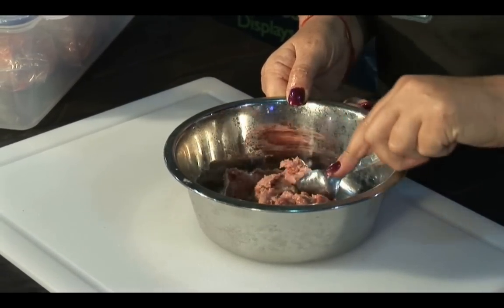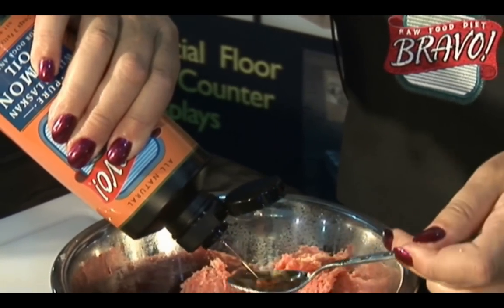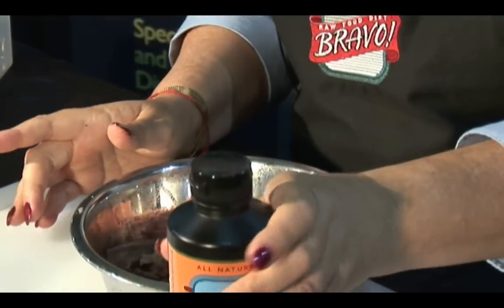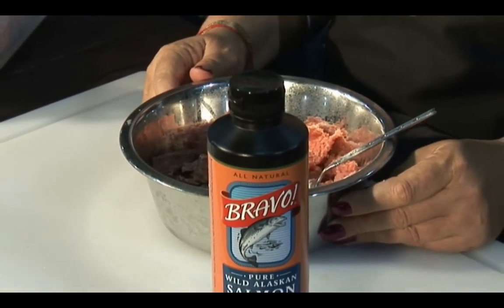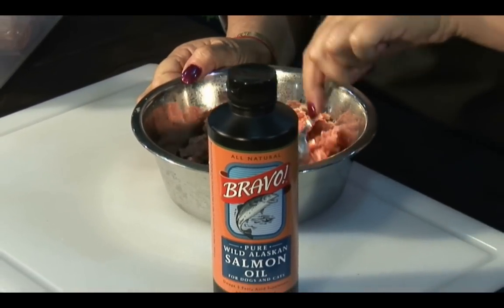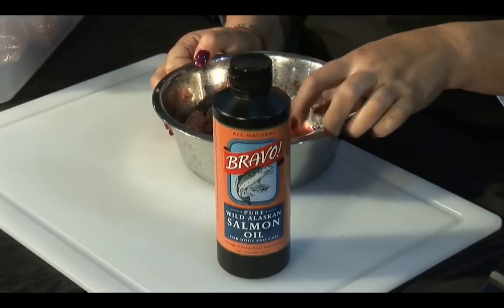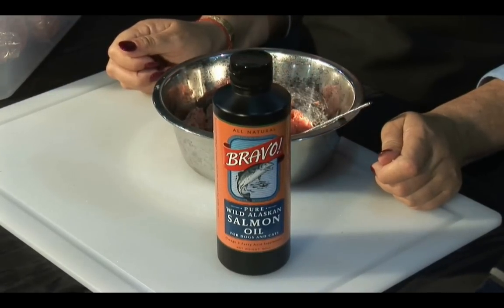This is also the time you may want to add a vitamin or mineral supplement or some additional food items. An occasional raw egg is very good for their coat. We recommend a good fish oil such as Bravo Wild Alaskan Salmon Oil or some other fish body oil. These oils are an excellent source of omega-3s and 6s and antioxidants that help support your pet's immune system.